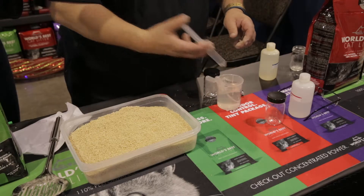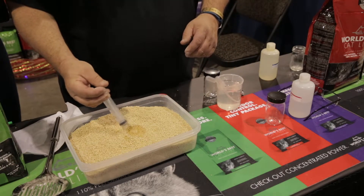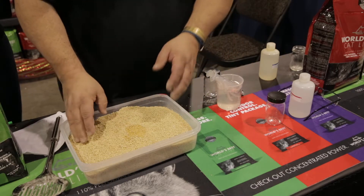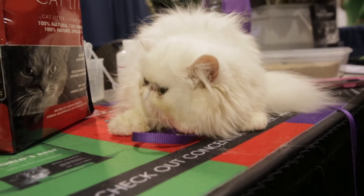I'm going to show you how well it clumps. And what I'm doing right now is making a clump, expressing about 20 milliliters of water, just to show you in volume what a normal adult cat would express.